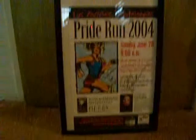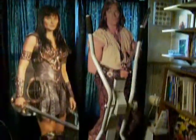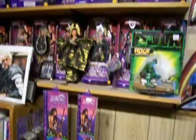There it is. And here's my standee in the back room with my exercise equipment in front of it. And here's the back room with my Xena doll.